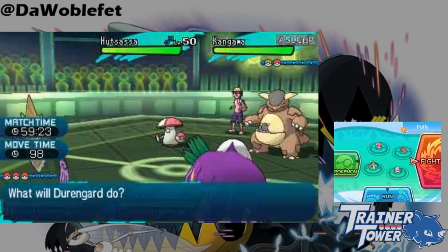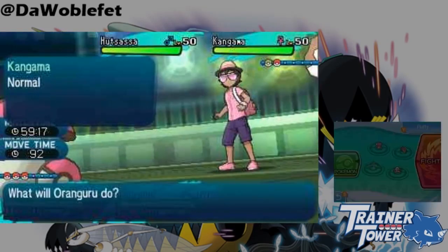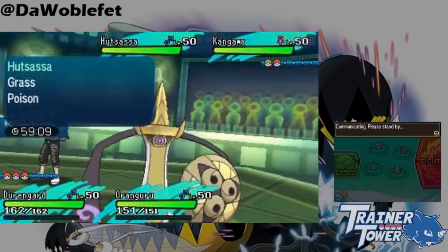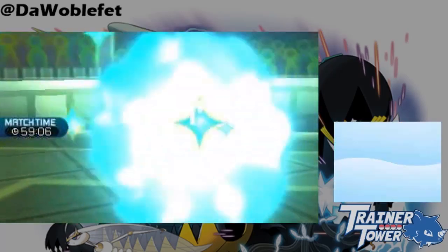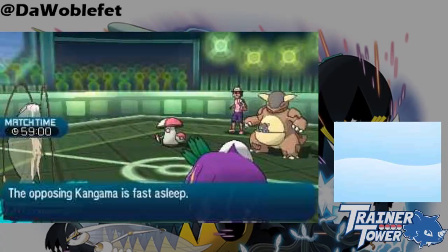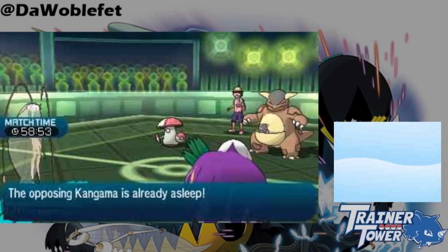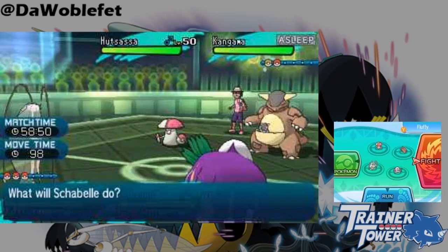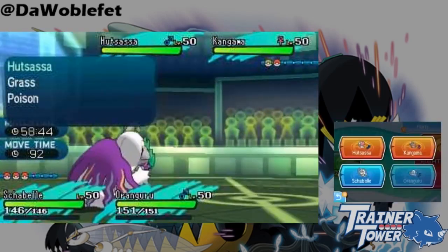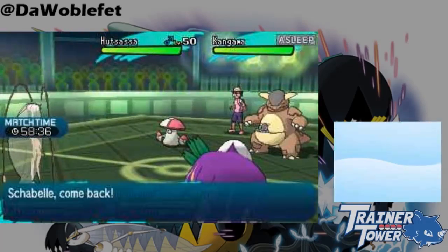Now that King's Shield is out of the way, let's look more closely at what really makes Aegislash Aegislash: Stance Change. You should be familiar with the basics already. When Aegislash executes a move that deals damage, it switches from Shield form to Blade form. Status moves like Substitute, Swords Dance, or Toxic don't change the form. The only move that can change Aegislash back to Shield form is King's Shield, but Aegislash also reverts to Shield form if it is switched out in battle.